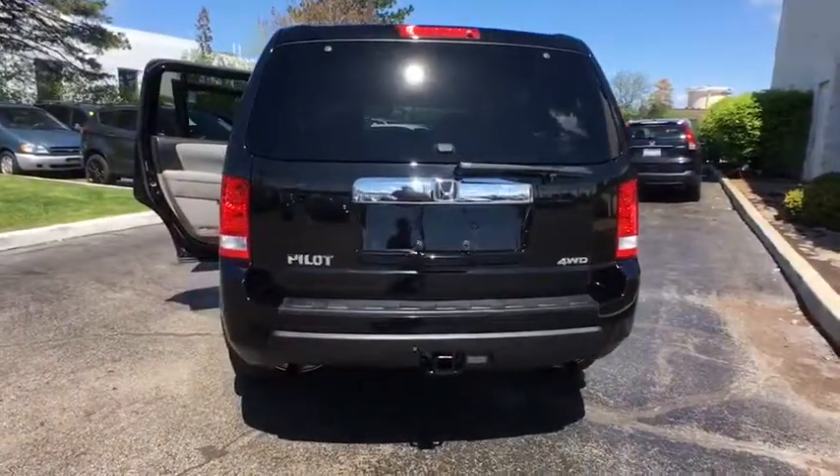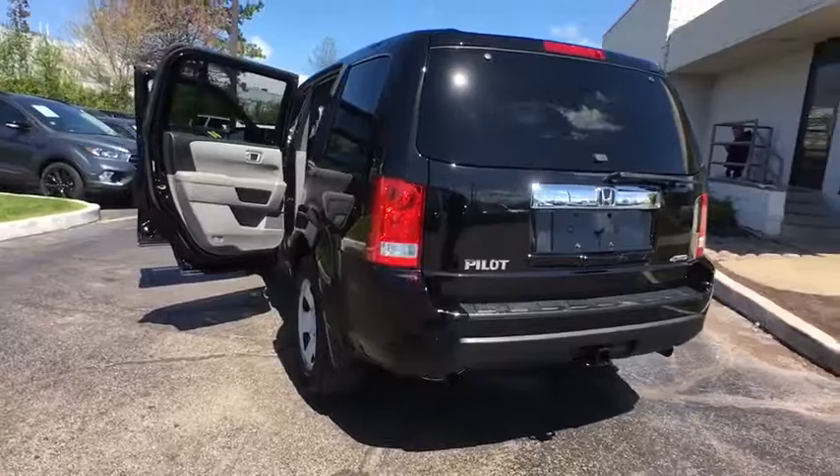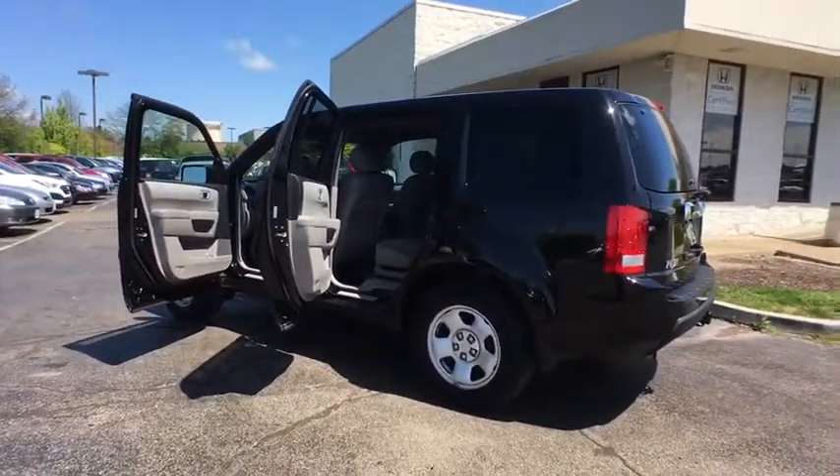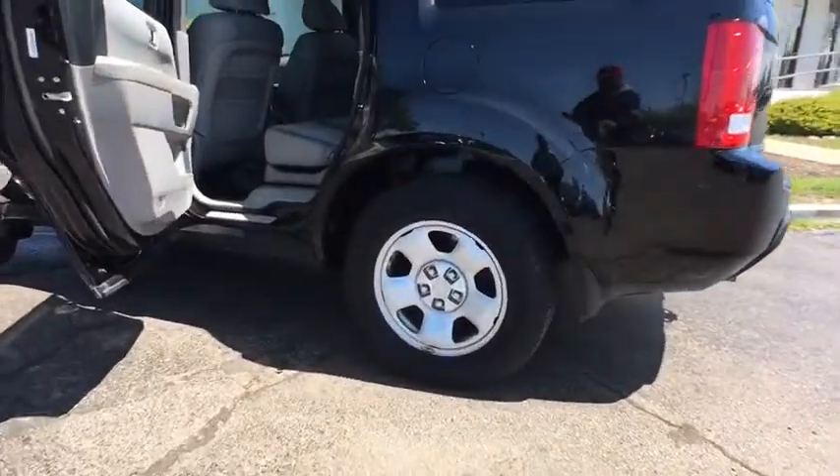Trip computer. Electronic stability control. Brake assist. Tachometer. Panic alarm. Remote keyless entry. Overhead console. Cloth seat trim. Tilt steering wheel. Rear window wiper.